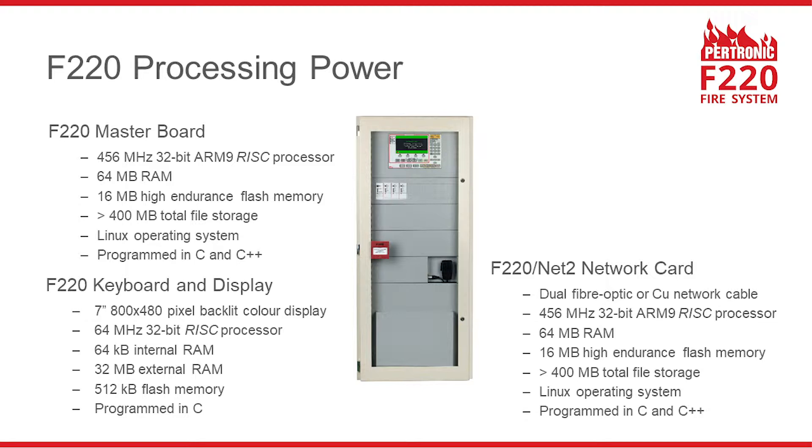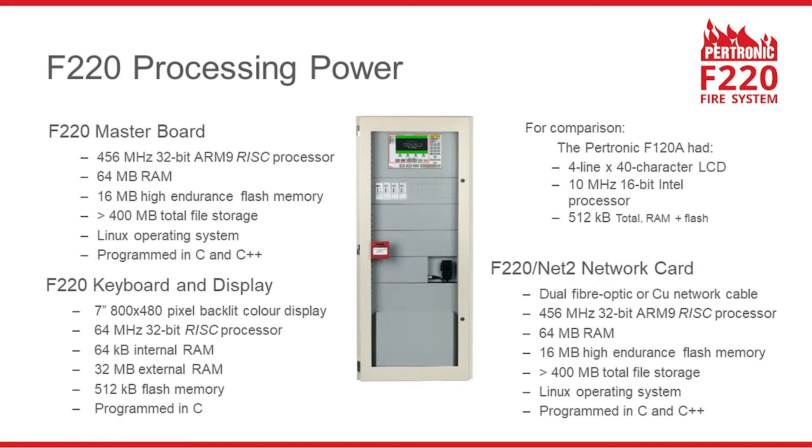There is a 32-bit ARM9 RISC microprocessor inside every F220 fire indicator panel, display unit, and Net2 network node. Every F220 display unit has a large 7-inch colour screen. The specification shows that the F220 has many times more processing power than the previous fire alarm system, the F120A.